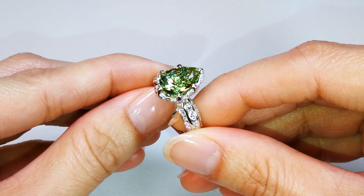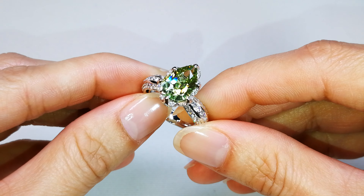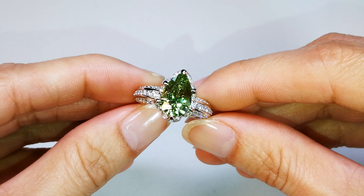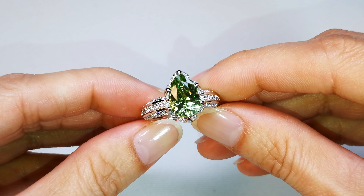These are the only green garnets in the world that will rival one of the most dispersive gems known on earth — the demantoid garnet, which basically has more dispersion than diamonds. So a lot of fire, a lot of pop, a rare collectible stone, and just something we won't see much of in the future.